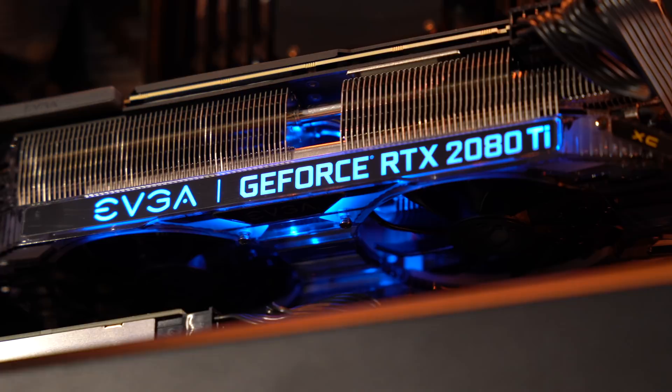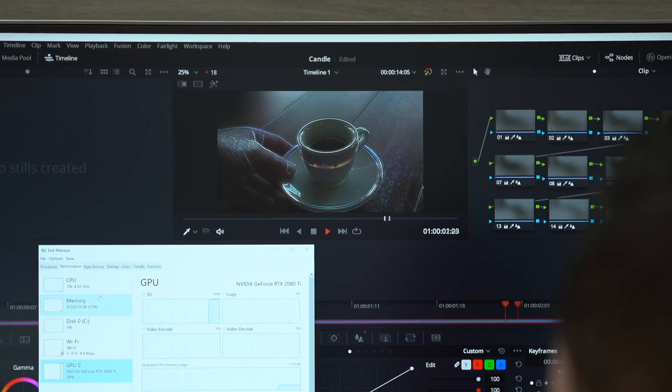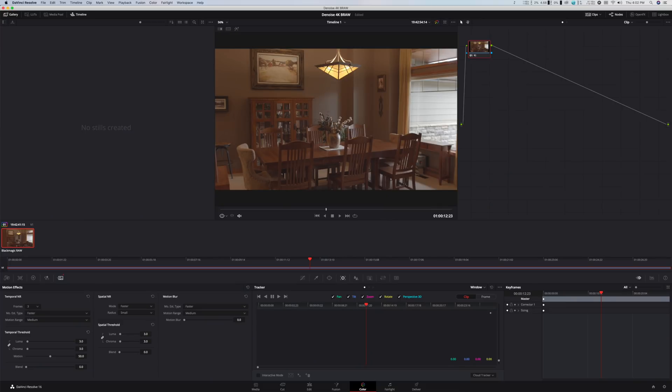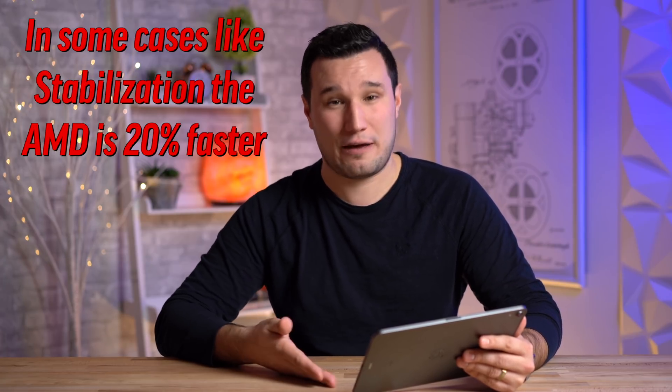I wanted a closer look at GPU performance. Even though the 2080 Ti is a much more powerful card in raw terms, Metal gives the Mac Pro an efficiency advantage. I ran Resolve's standard candle benchmark and got about 18fps playback on both systems — I honestly wasn't expecting that. I also tested denoising 4K Blackmagic RAW footage with both spatial and temporal noise reduction, and both systems played back at a constant 22fps, occasionally jumping to 24fps. So in real video editing workloads, the performance is about similar between these two graphics cards.